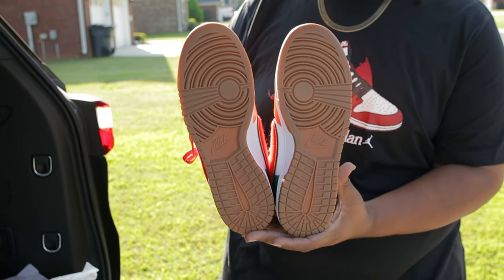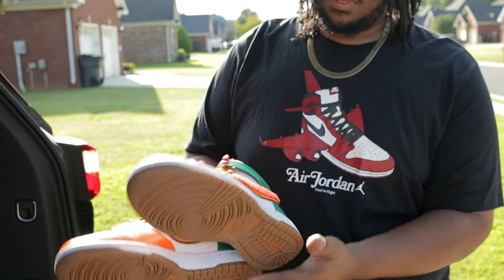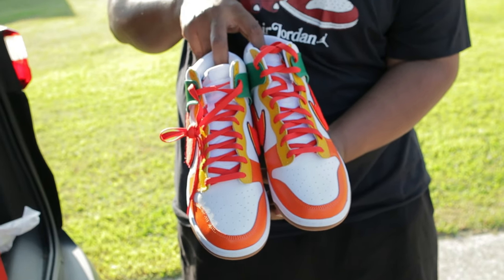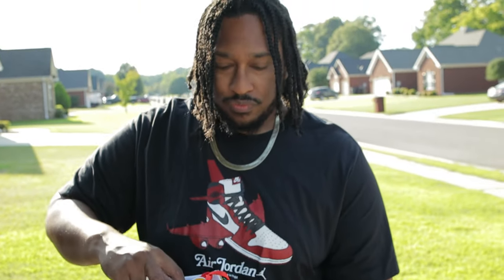Show y'all the bottom — show you the bottom. Oh yeah, this is dope, man. Definitely dope.